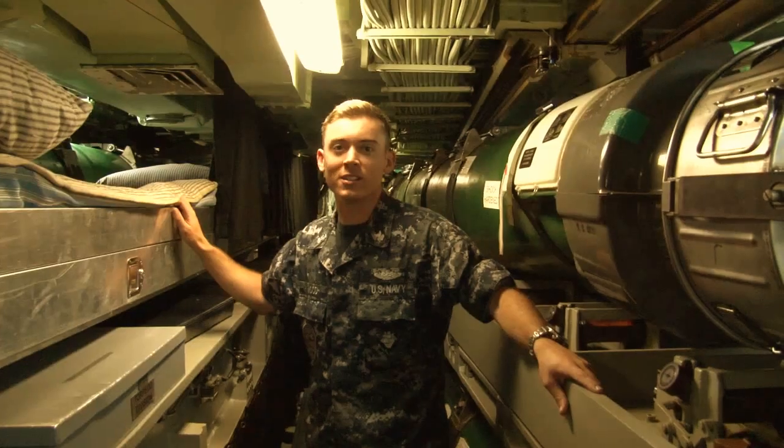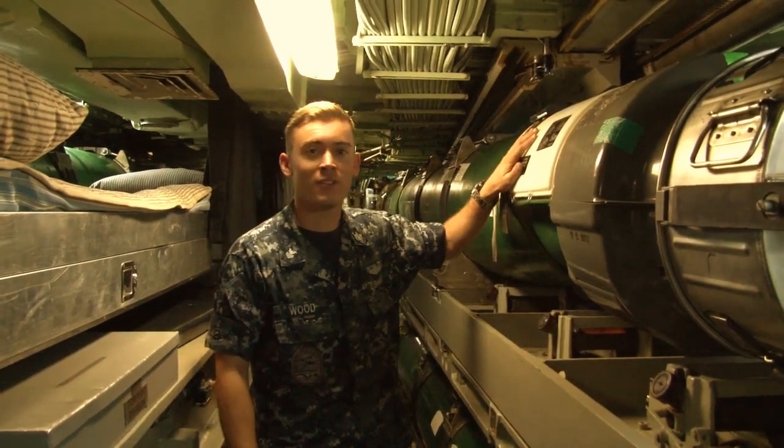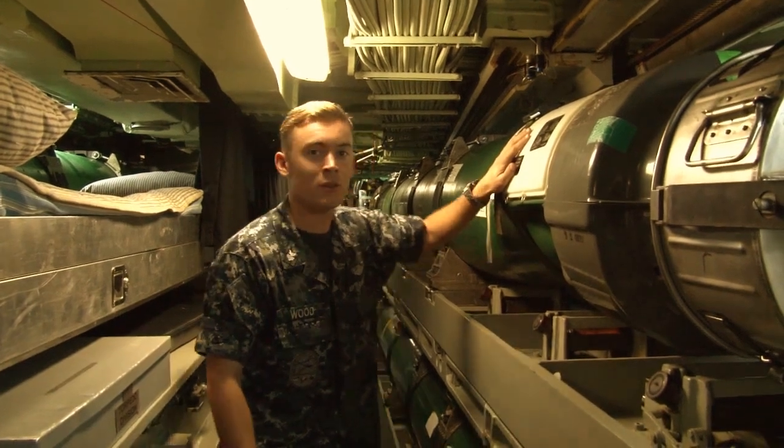We also have living space down here in our torpedo room. Our torpedo room houses 22 Mark 48 advanced capability torpedoes, weighing over 4,000 pounds each. Now I'll go show you where we load them.